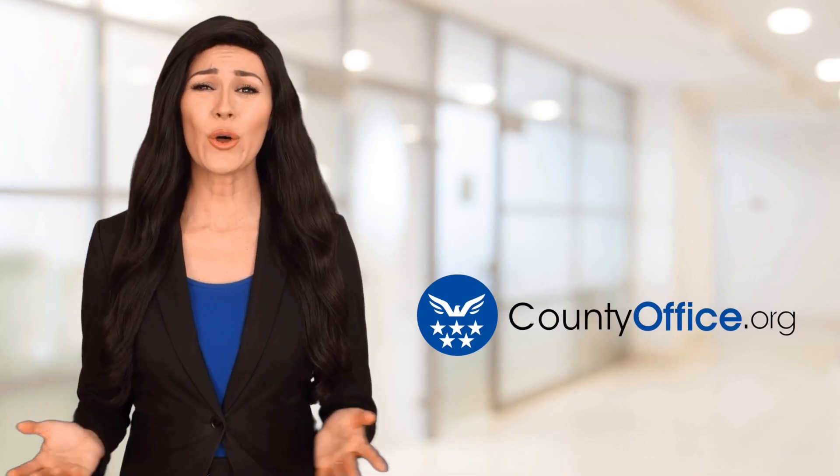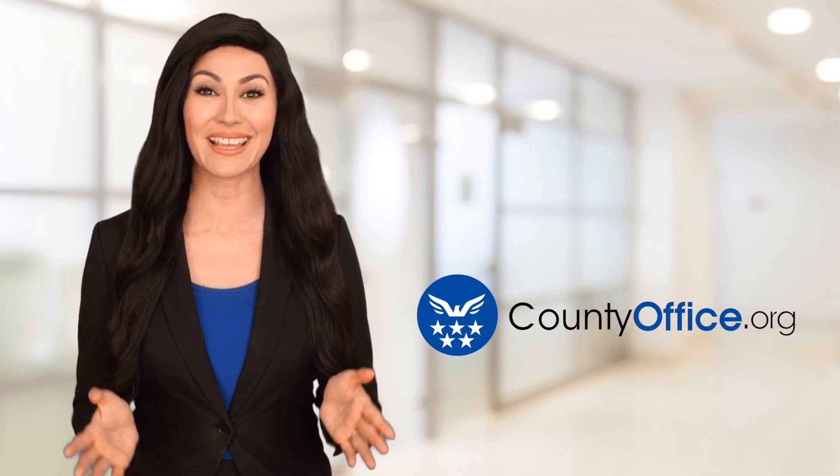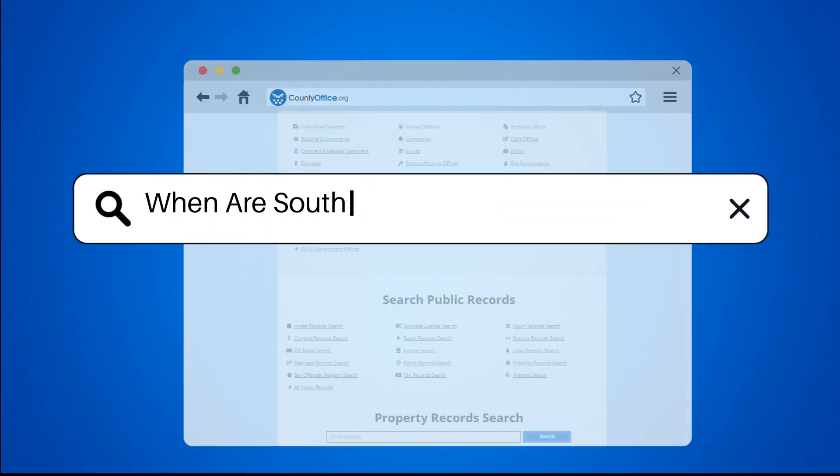Welcome to County Office, your ultimate guide to local government services and public records. When are South Carolina property taxes due?